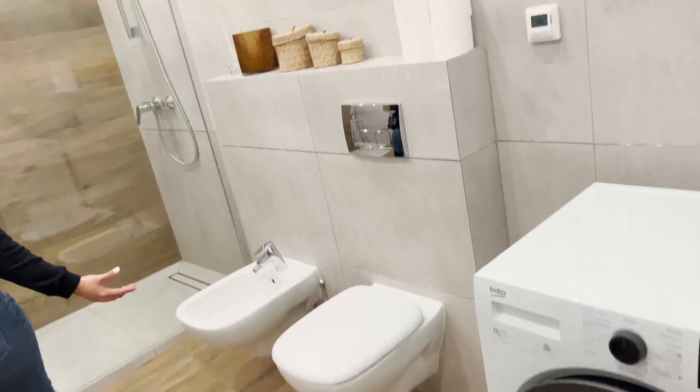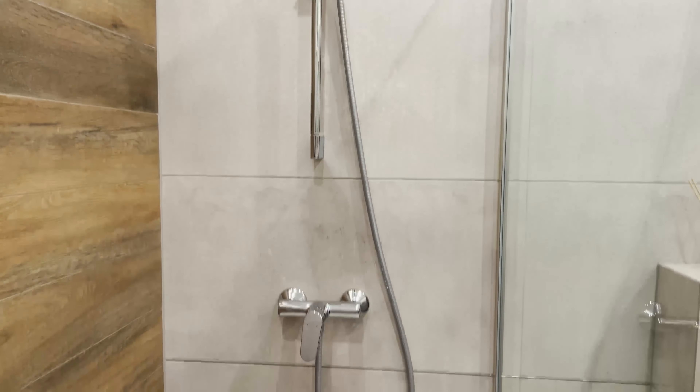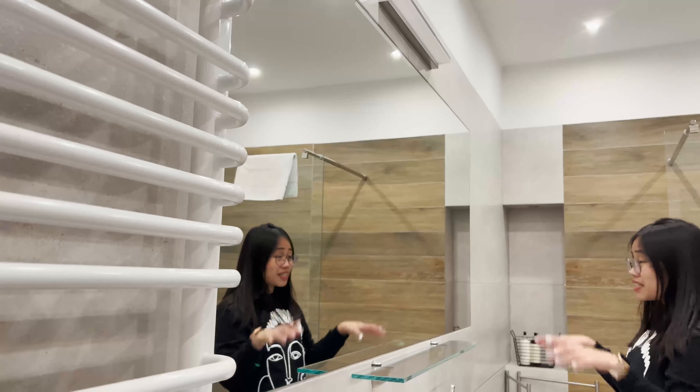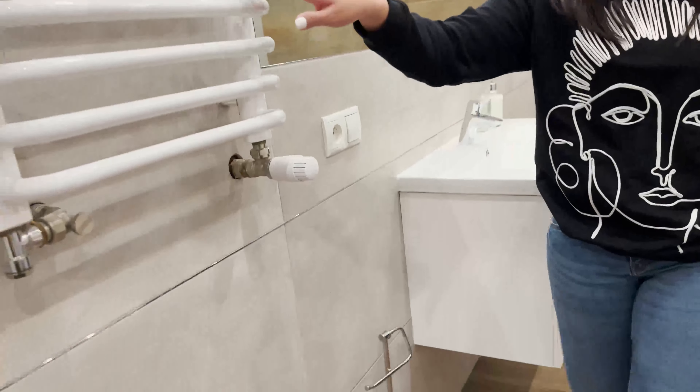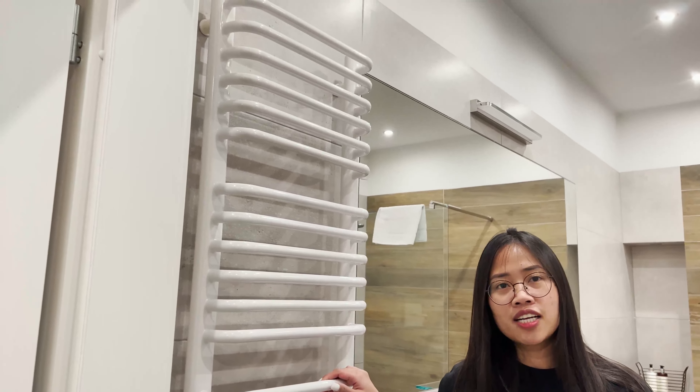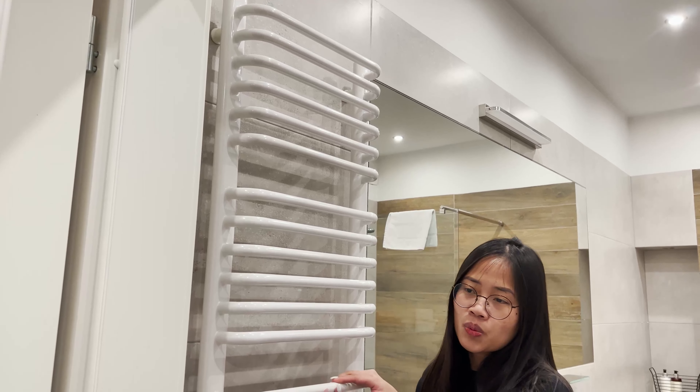Now let's go to our toilet, guys — it's really huge. This is the toilet. It's really, really huge. You have the washing machine, you have the toilet, a big mirror. It's really nice. I think this is for the heater — for the towels as well. It's really huge.